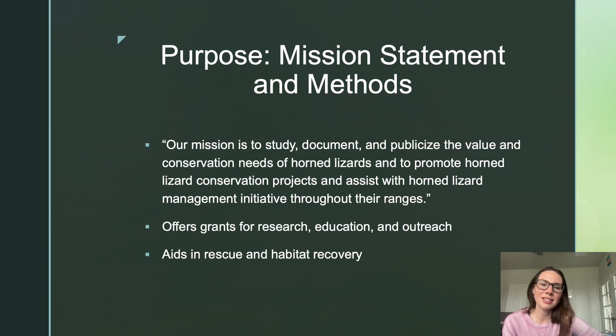The purpose of the Texas Horned Lizard Conservation Society is stated right on their website under their mission statement. They are there to study, document, and publicize the value and conservation needs of horned lizards, and to promote horned lizard conservation projects and assist with horned lizard management initiatives throughout their ranges — in Texas, northern Mexico, Oklahoma, and the northern states. They offer research grants, public education and outreach for all ages, and aid in rescue and habitat recovery.